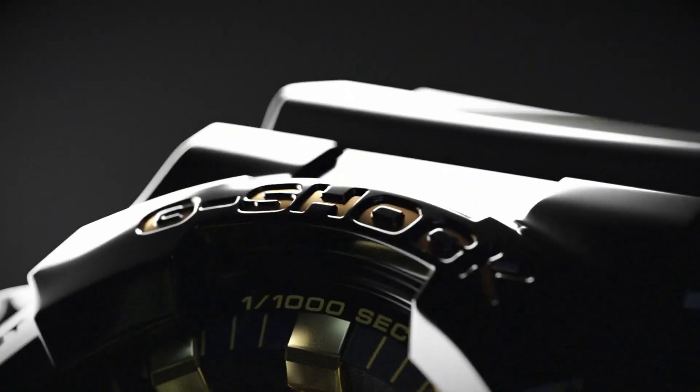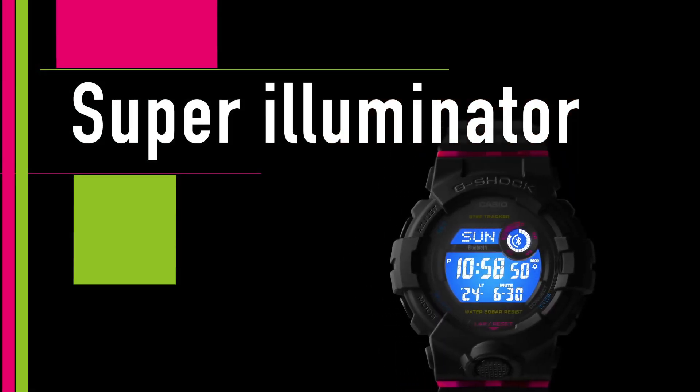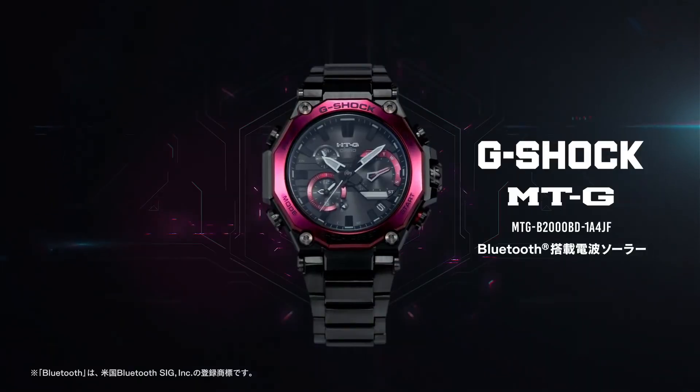Welcome to my channel, base watches dot today. I will show you the best Casio G-Shock watches based on price and specifications. All the watch buying links are given in the video description. For more upcoming videos, please subscribe to my channel.